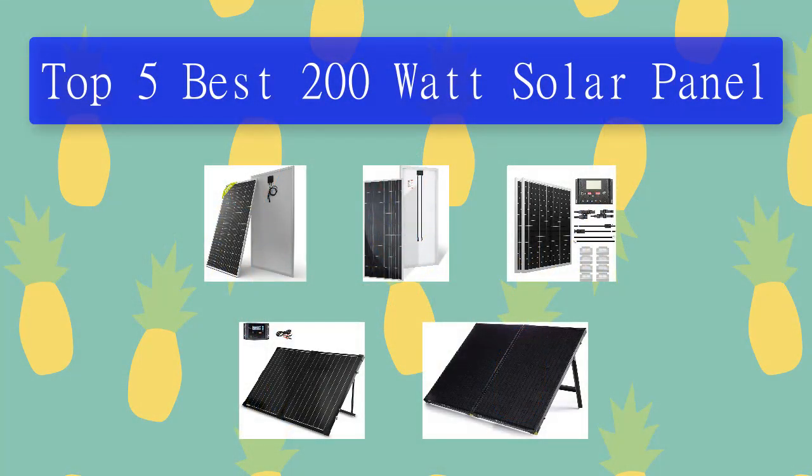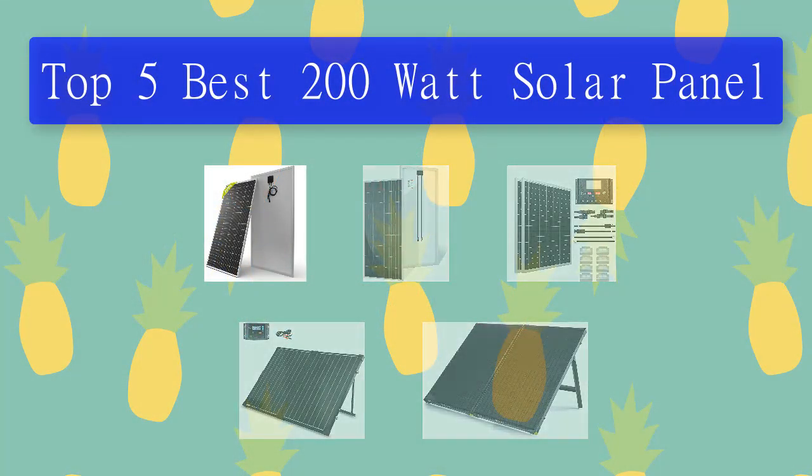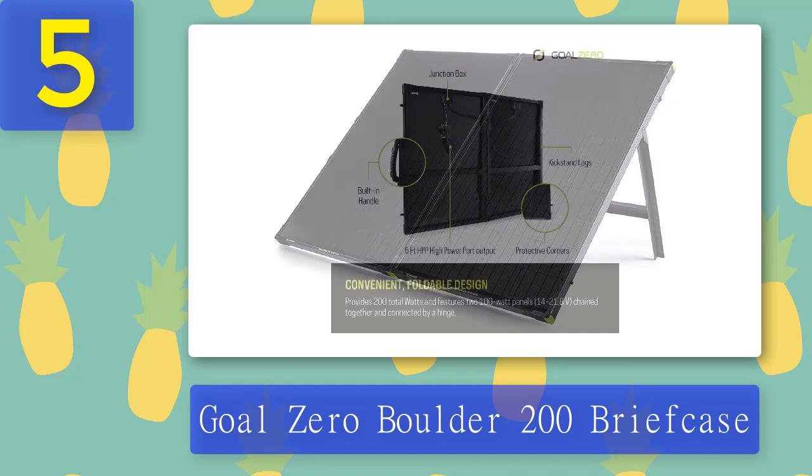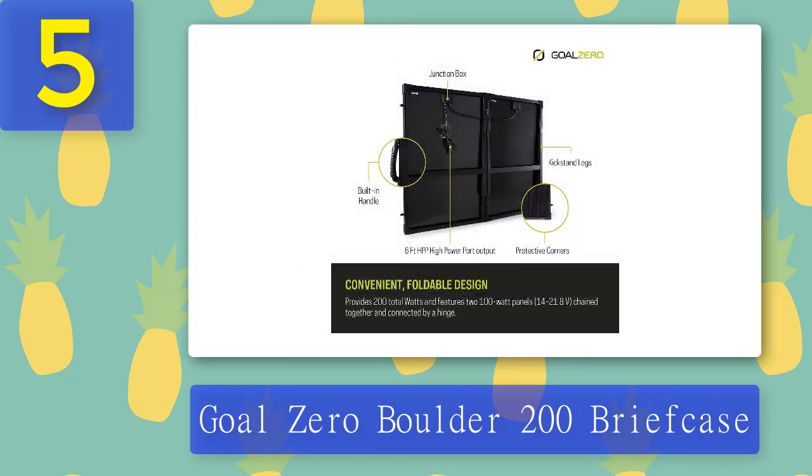Top five best 200 watt solar panels. Number five: Goal Zero Boulder 200 Briefcase. The Goal Zero Boulder 200 Briefcase solar panel offers a rugged portable power source that is flexible enough to go wherever you go. The powerful device will charge all of your essential devices in a flash. It is the ultimate portable power station for professionals, outdoor enthusiasts, and even those who use electronics at home. It provides up to a full day battery recharge for your smartphone or tablet.